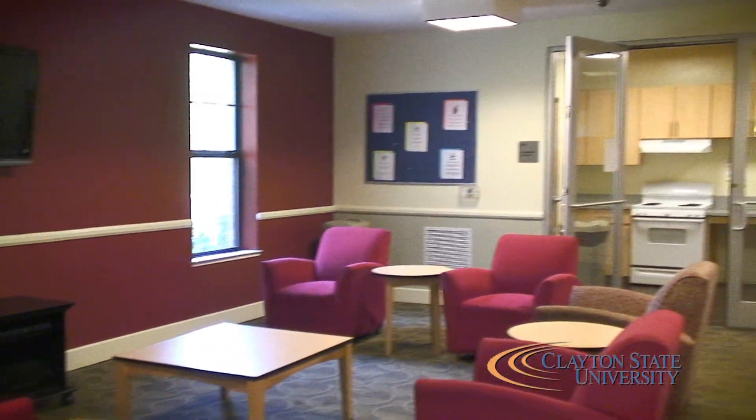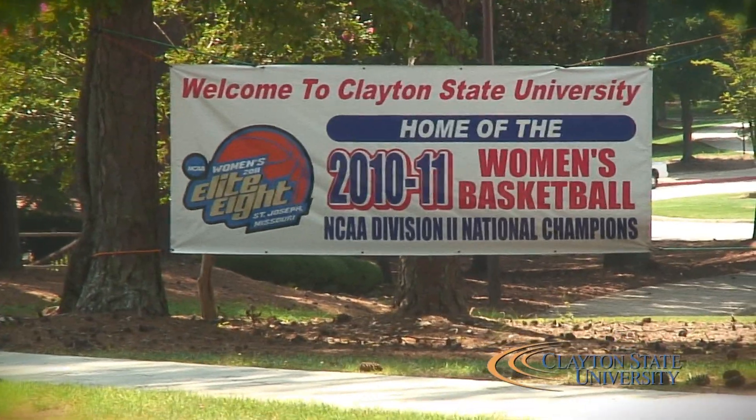There's a game room that has a big TV, a pool table, ping pong, and just different stuff to do. There's also a sitting area down there for everybody to spend time together and get to know each other. Our main focus is to build a community and welcome everyone into the Clayton State family.